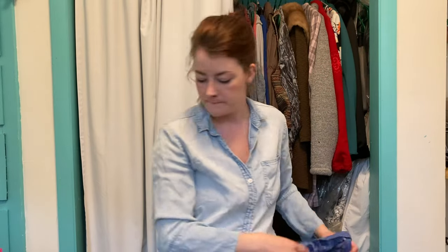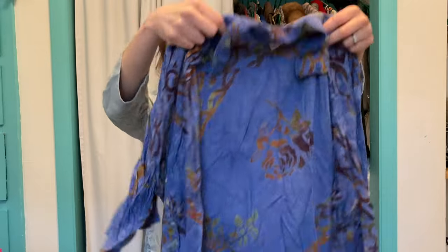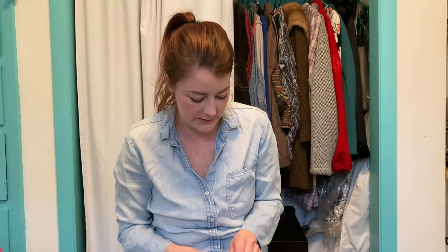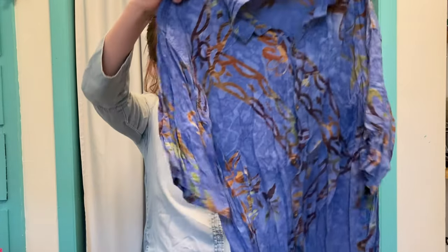This is a Lost River Clothing Company button-up men's polo shirt. Forgive the condition at the moment — it needs to be washed, it's super wrinkled. You can see just how wadded up it was in the bins. It's still in great condition; I didn't find any flaws on it, but I'll definitely need to wash it and iron it out.